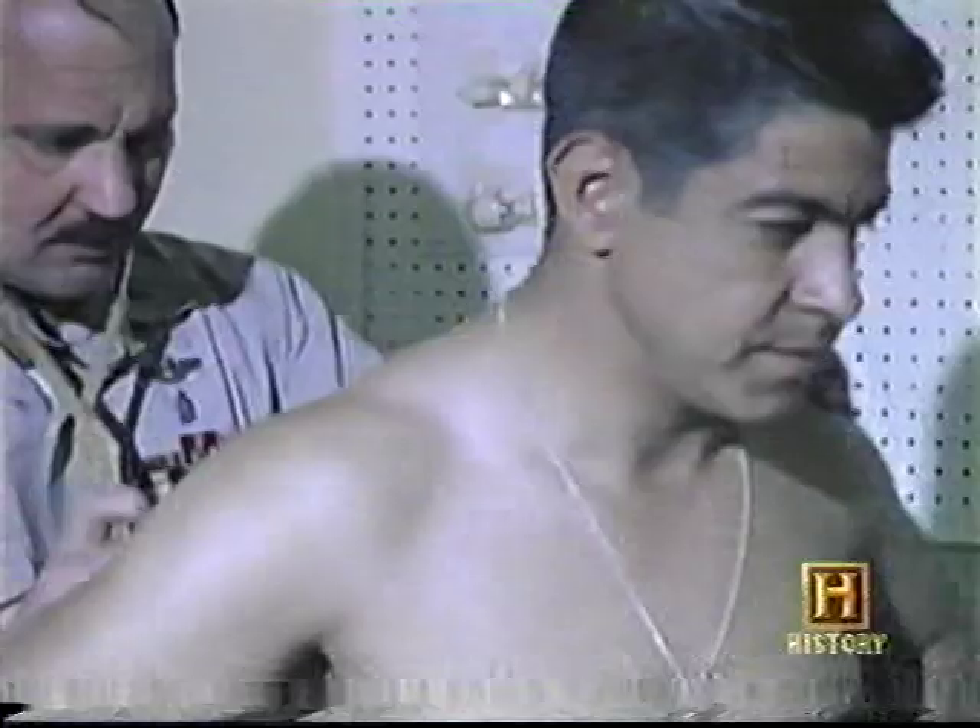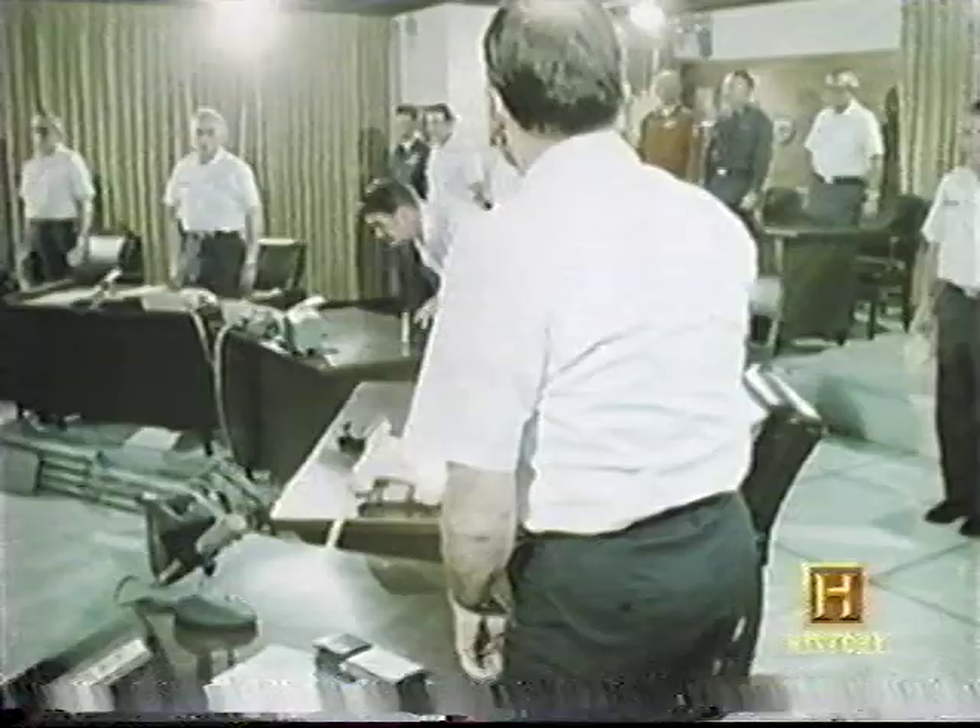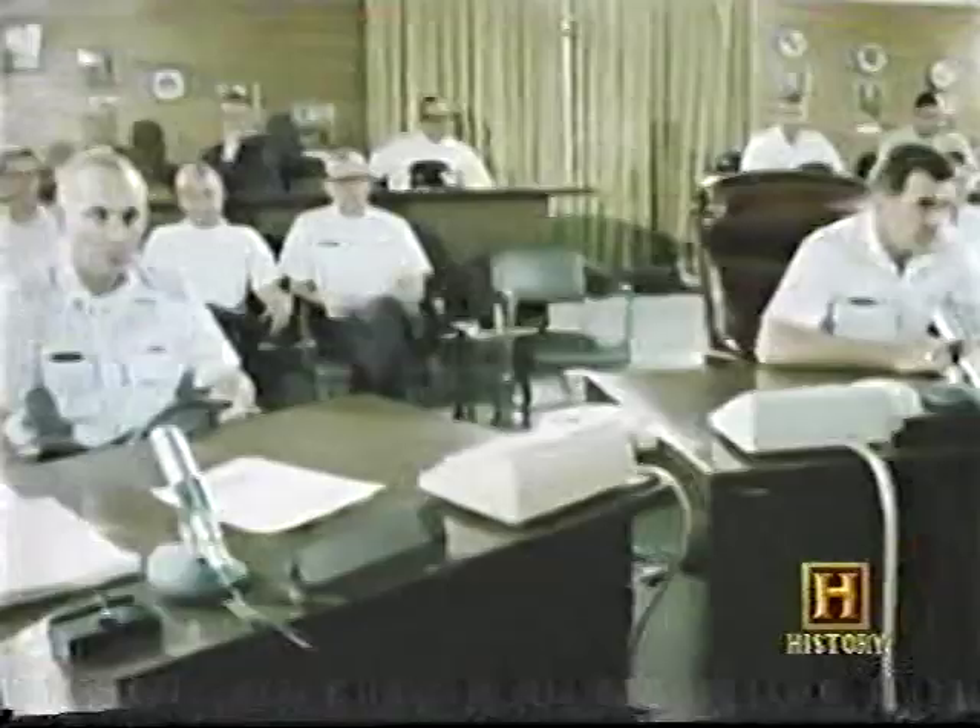The first two days were physicals — an astronaut physical: taking an EKG on a treadmill, full-body X-rays, a very extensive physical exam. They also wanted to know if you were the kind of person they could live with on the road, because you had to spend a lot of time together — in a sense, it was part of your family — and they wanted to evaluate whether you'd be a good member of that family.